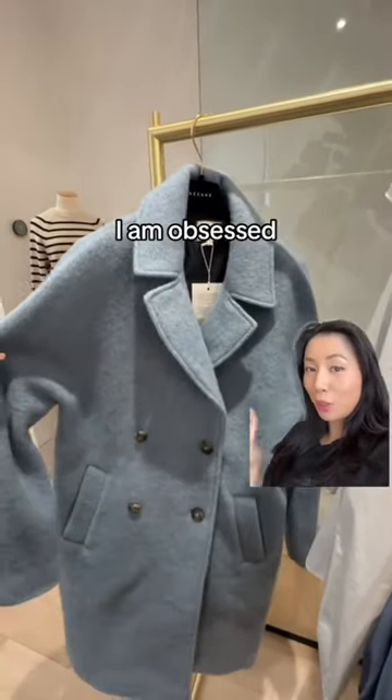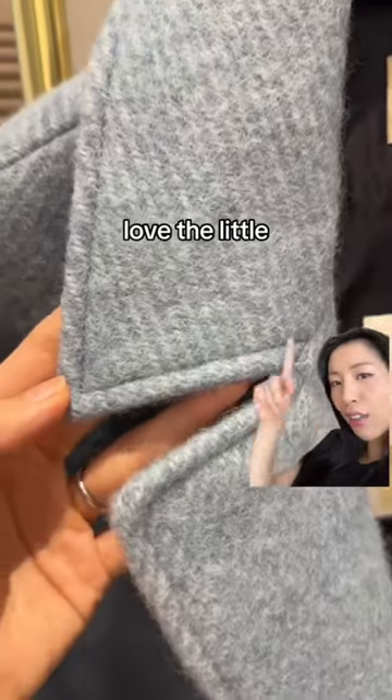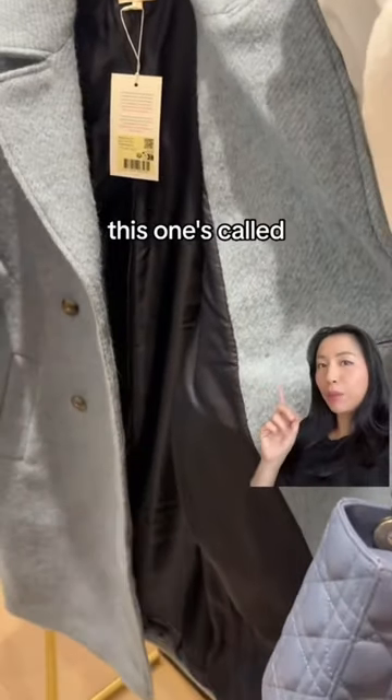Lastly, this gorgeous coat — I am obsessed with this color. It's 100% wool with a semi-synthetic lining. I love the little stripe pattern on it. You can see the buttons are reinforced, all the sewing is nice and straight, and the inside is lined beautifully. This one is called the Manto Gym.